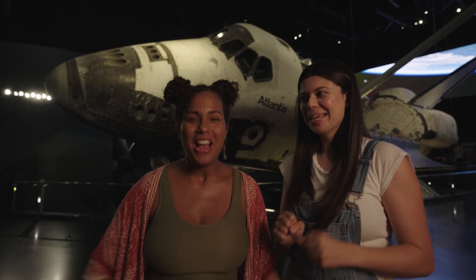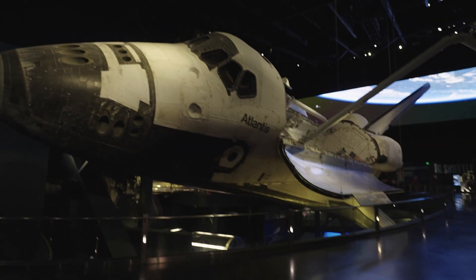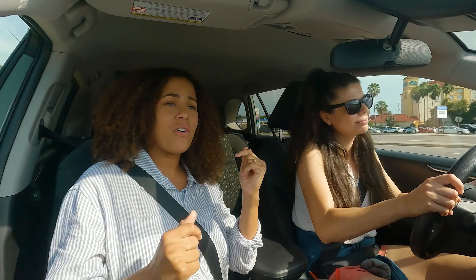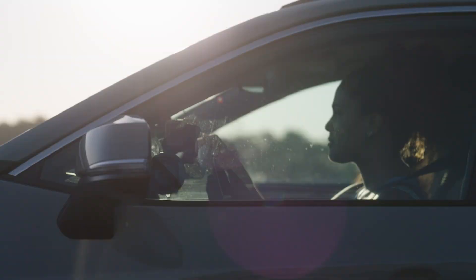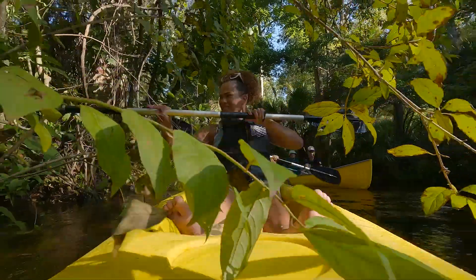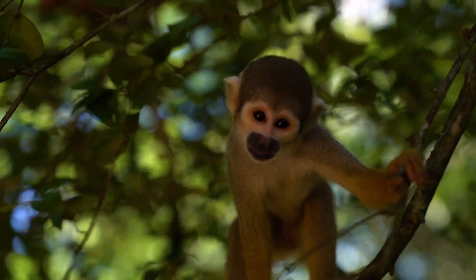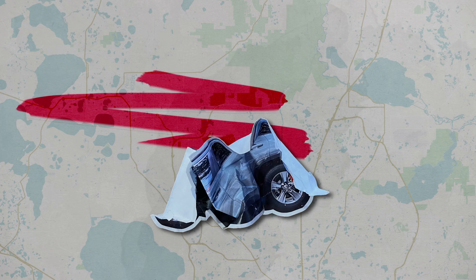Today on Discovery Drives, we're at the Kennedy Space Center Visitor Complex. I'm Jasmine, and I'm Ali. We're two friends from Florida who love to hit the open road and see where it takes us. Who knows what we're going to find along the way? Cool wildlife? Undisturbed nature? Hidden treasures? This is Discovery Drives.